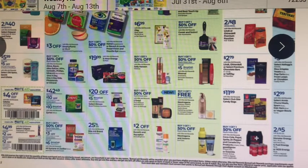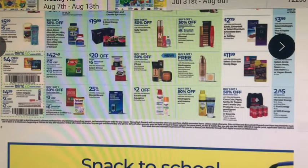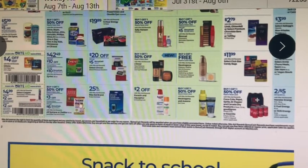Blood pressure monitors are $20 off and you also get $5 in bonus cash. If you need one of those — my husband needs one, so I might have to look at that. Those are not inexpensive even online. Zyrtec is the same deal from earlier — spend $45, get $10 back in bonus cash. These are the larger 90-count sizes at $42–$49.